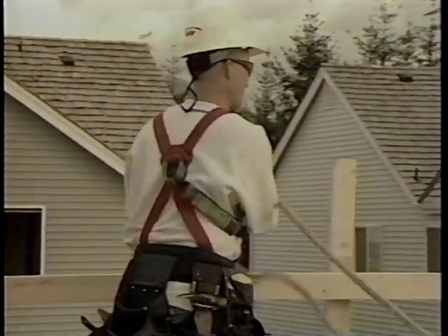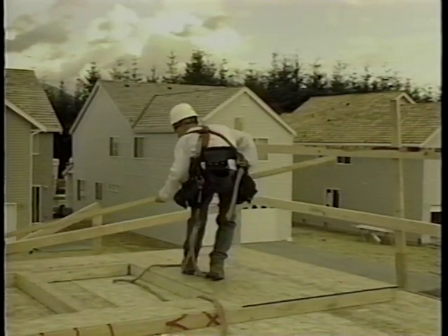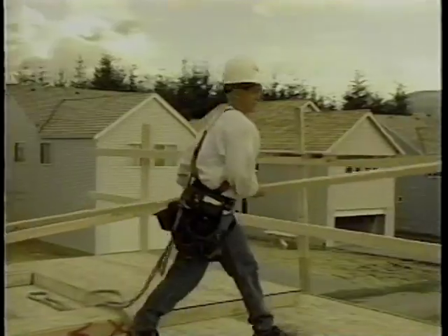Above ten feet, the installer needs to be protected from the fall while installing the rails. When framing walls as well as installing and removing guardrails at elevations of ten feet or greater, fall restraint or fall arrest must be implemented. Always adjust your lanyard to limit your exposure to the edge as work progresses.